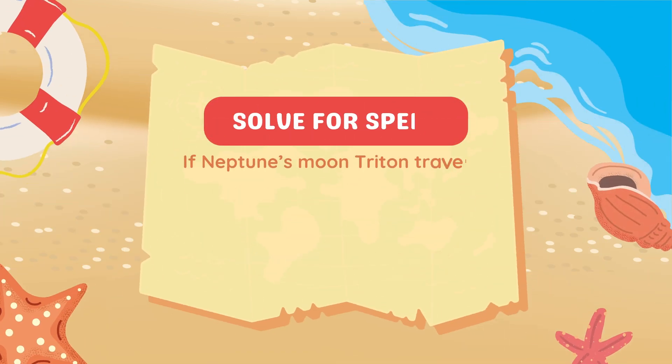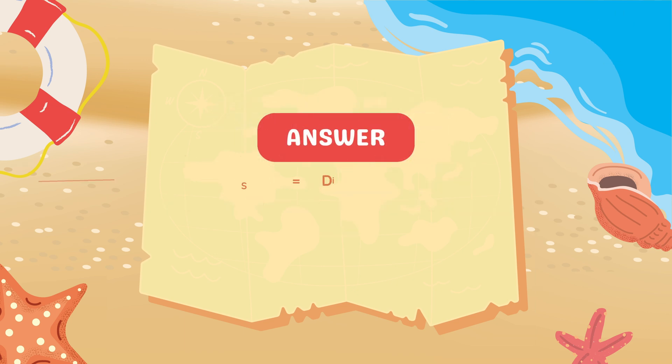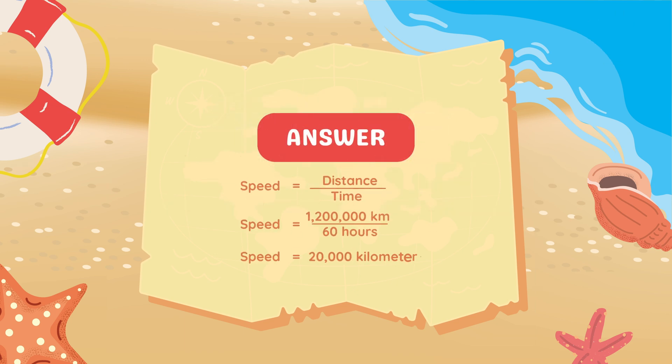If Neptune's moon Triton travels 1,200,000 kilometers around the planet in 60 hours, what is its average speed? Using Speed = Distance ÷ Time: 1,200,000 divided by 60 gives 20,000 kilometers per hour. Therefore, Triton's average speed is 20,000 kilometers per hour.